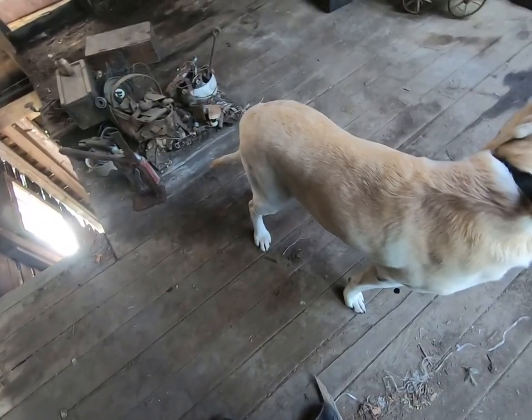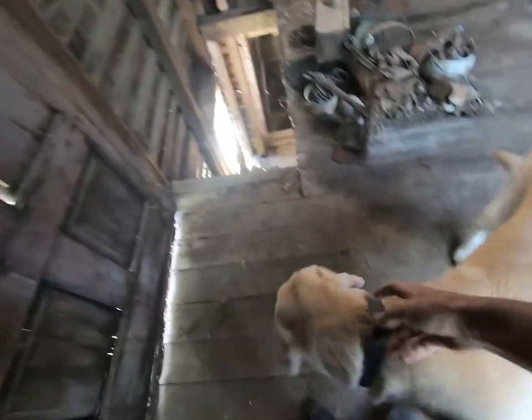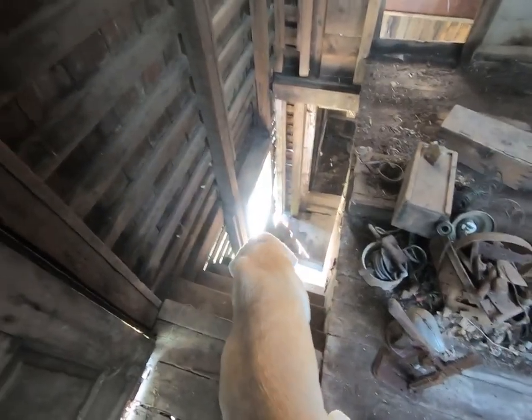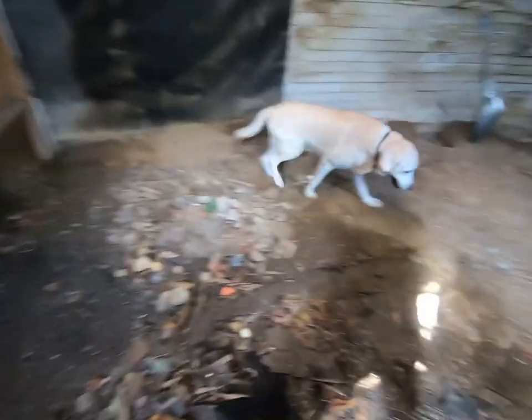I'm going to head downstairs here. And as usual, my trusty assistant here, he's trying to kill himself. I better send him down these steps. He's old, but he's good at what he does. Come on, you can do it. Good boy. I'm surprised he hasn't died doing this with me yet. Poor guy.